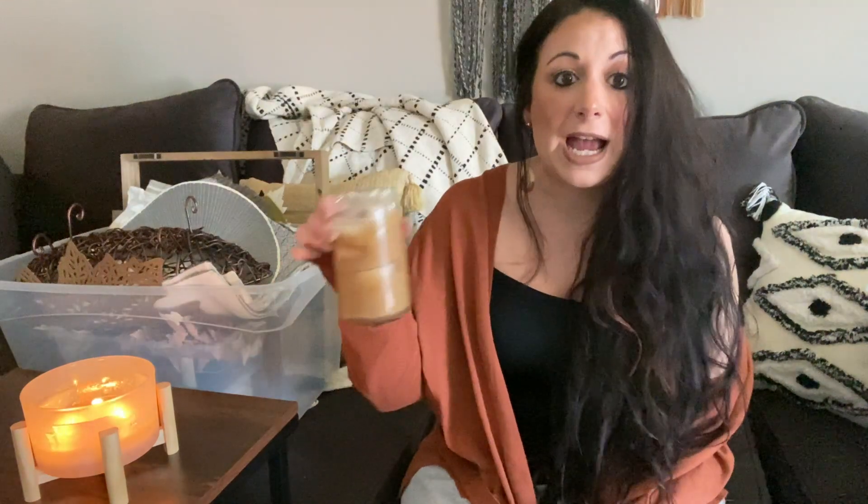I feel like my style and aesthetic changes very often, so I just thought this would be a really fun video. I have my vanilla iced coffee and my little candle lit — let's go ahead and get started!